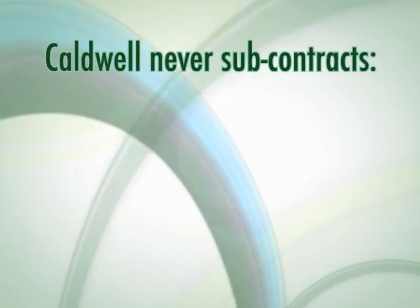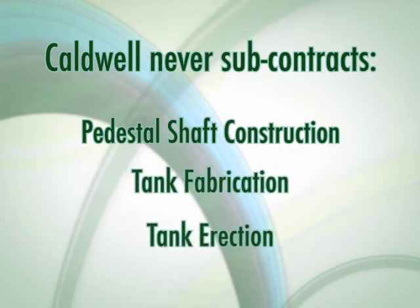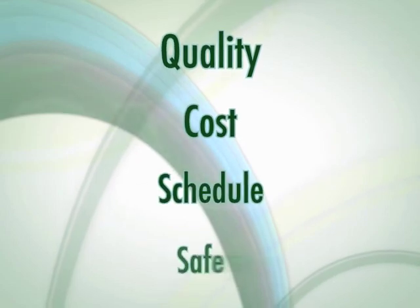Caldwell never subcontracts pedestal shaft construction, tank fabrication, or erection, and therefore controls quality, cost, schedule, and safety.